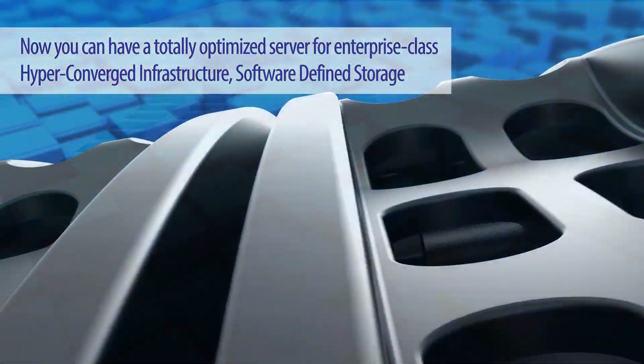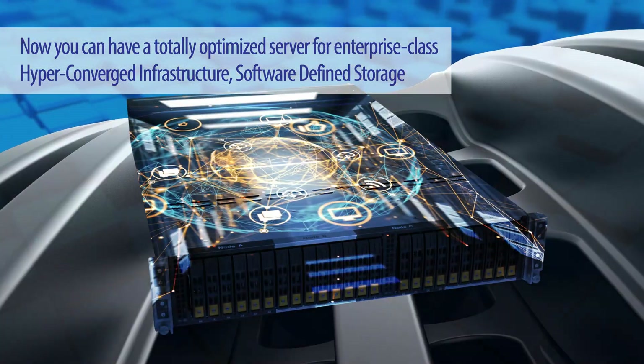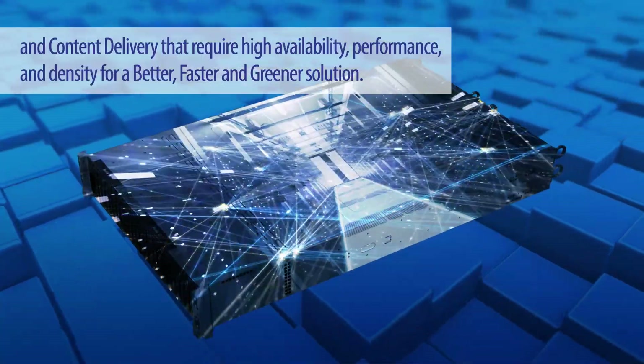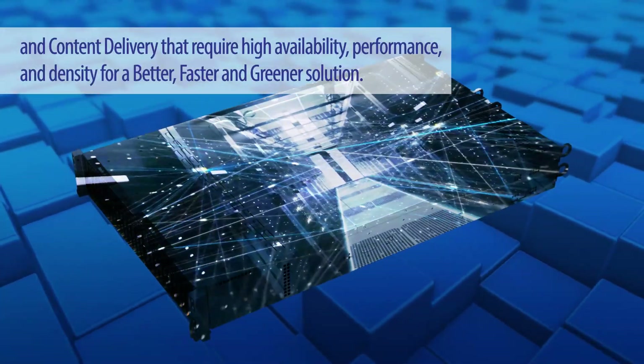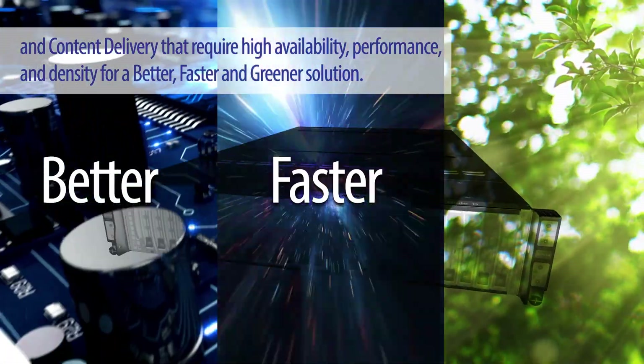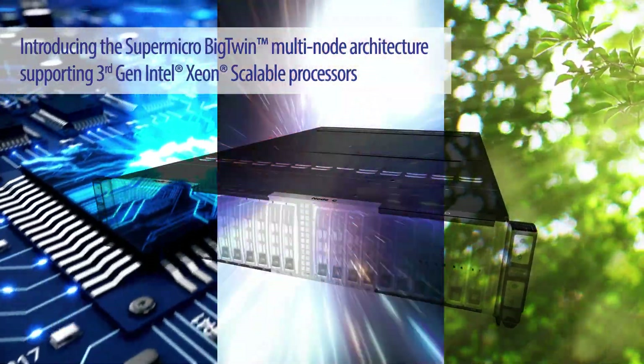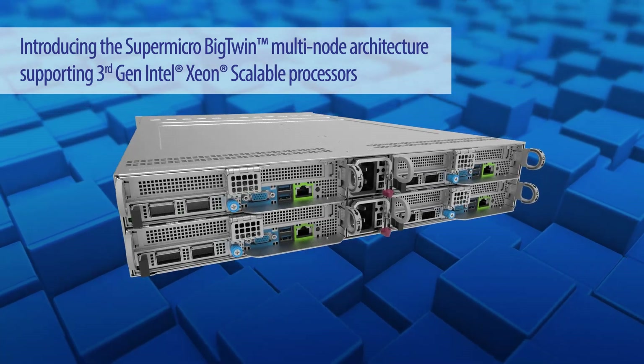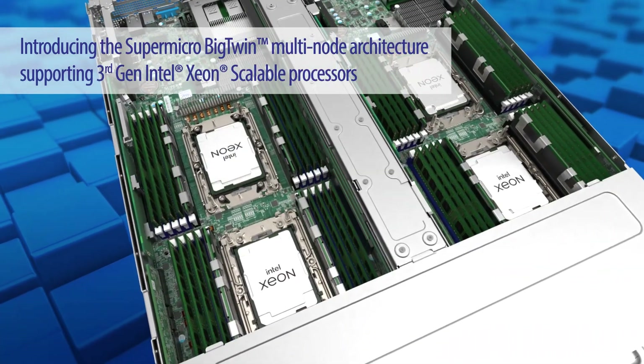Now you can have a totally optimized server for enterprise-class hyper-converged infrastructure, software-defined storage, and content delivery that require high availability, performance, and density for a better, faster, and greener solution. Introducing the Supermicro Big Twin multi-node architecture supporting third-gen Intel Xeon scalable processors.